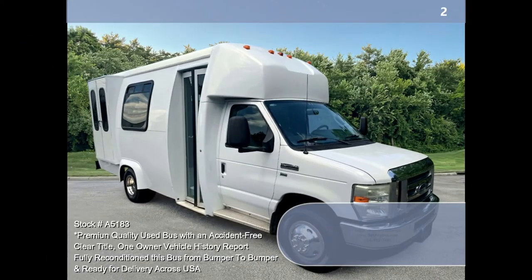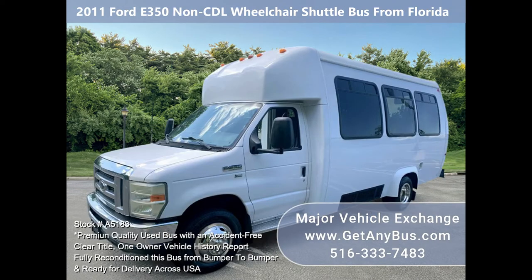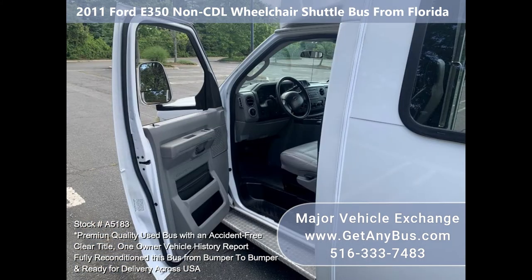Major Vehicle Exchange 2011 Ford E350 non-CDL wheelchair shuttle bus from Florida, stock number A5183. Fully reconditioned Ford E350 5.4L V8 Ameritrans wheelchair lift equipped shuttle bus with 9 passenger seats plus driver and co-pilot, with up to 3 wheelchair positions.